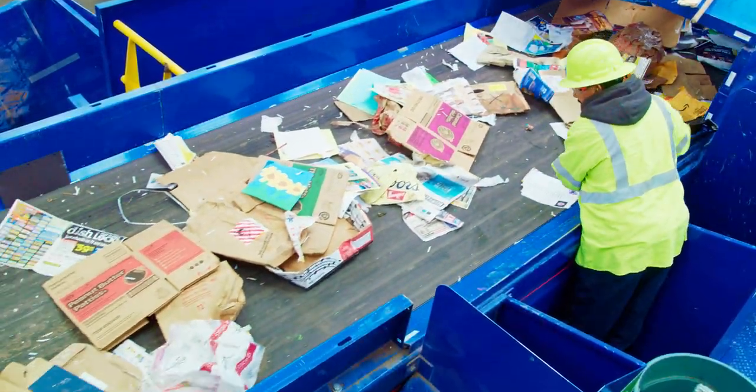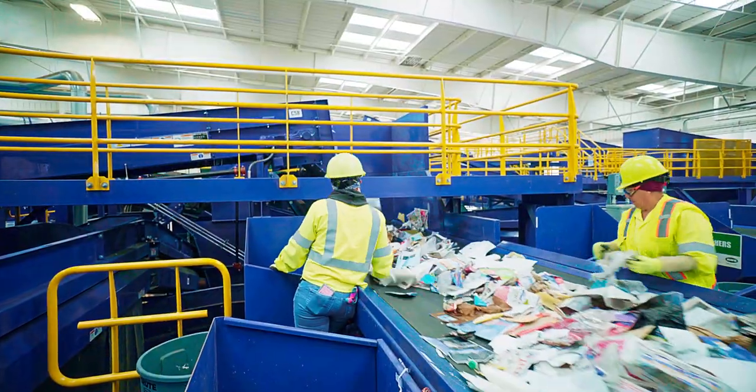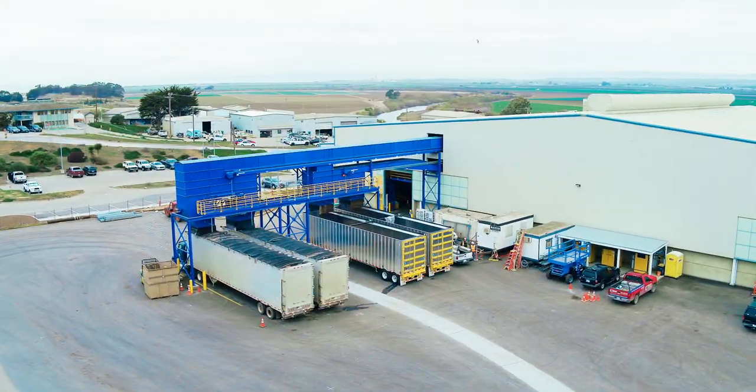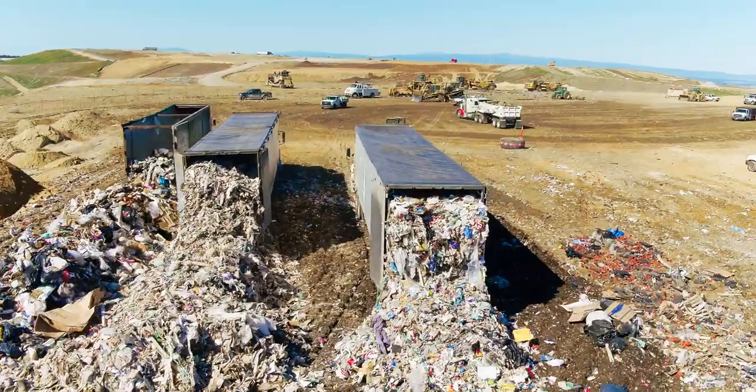Sorting staff are positioned along the conveyors to pull contaminants and to capture any recyclables that the sorting system may have missed. The non-recyclable residual material flows out of the building to a waiting transfer trailer, which hauls it to the landfill for final disposal.